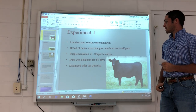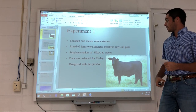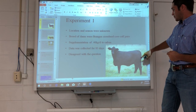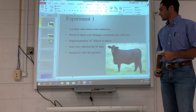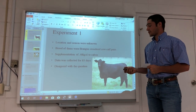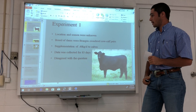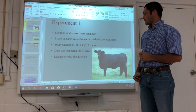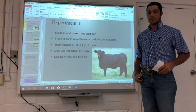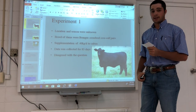In the first experiment, the location and season were unknown, so it's unclear if this was done in the United States or elsewhere. The breed of the dams were Brangus crossbred cow-calf pairs. The calves were supplemented 0.40 kilograms of concentrate per day for 83 continuous days, ensuring no skewed data. This article disagreed with my question, finding that creep feed does not affect the overall condition of the dams.